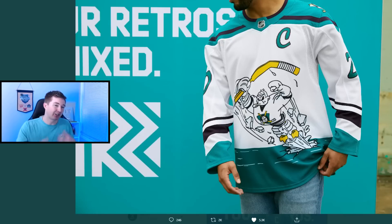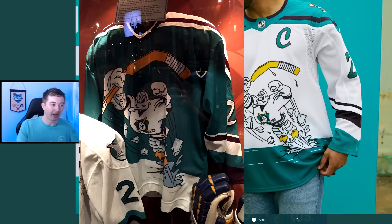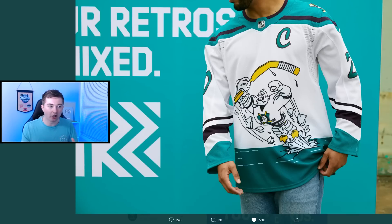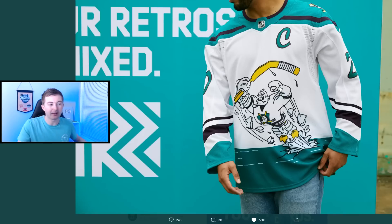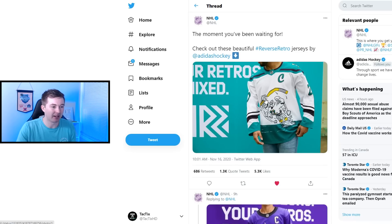At the number 3 spot is the Anaheim Ducks — or should I say the Mighty Ducks — rocking the classic Wild Wing breaking out of the ice. That is just so sick. Looking at the original jersey from the Hockey Hall of Fame and comparing it to the reverse retro, I think the reverse retro definitely made it better. The font is really cool — kind of a cartoony font for the C and the numbers. They still have the classic Mighty Ducks logo on the shoulders as well as on Wild Wing there. This is definitely the craziest one — it's literally just a picture on a jersey rather than a logo. But I think it looks pretty sick. I'm a pretty big Wild Wing fan, so obviously I'm a fan of this.